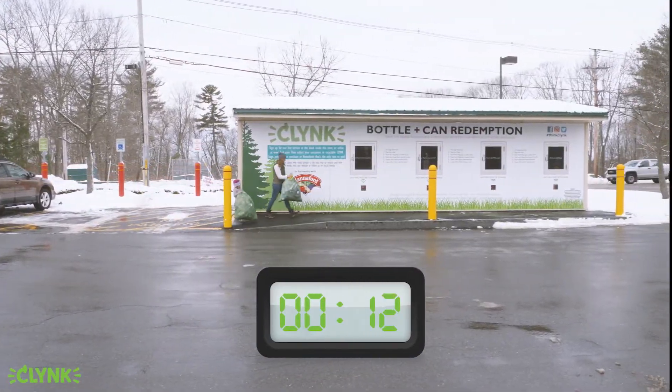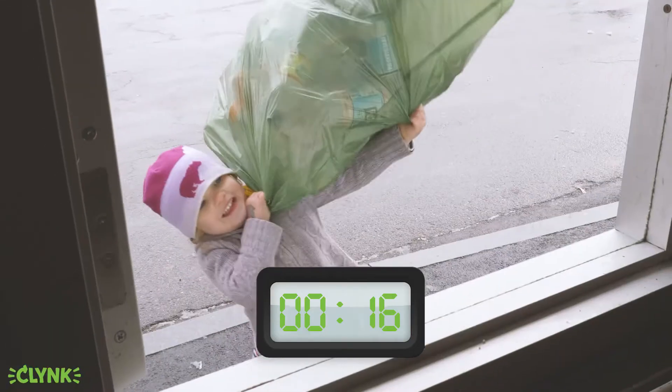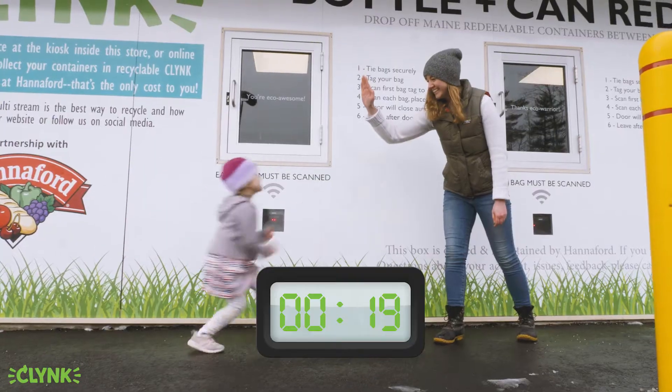With Klink Bagdrop the process is fast and convenient. Scan your tag, drop your bag, and go.